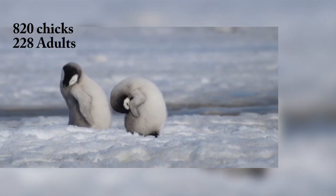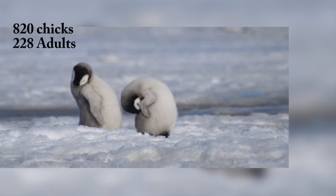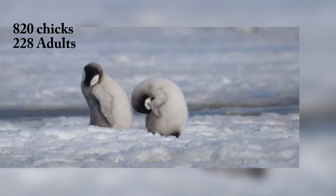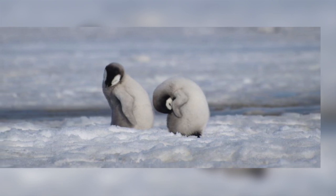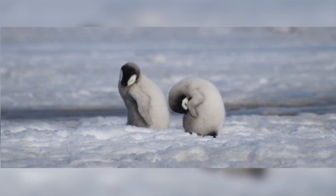Aerial images showed that there were 820 chicks and 220 adults, so there was at least some success in the Bellingshausen Sea. Satellite imagery showed that the ice did not start to break up until the 30th of December.